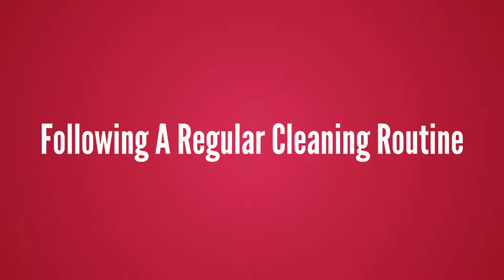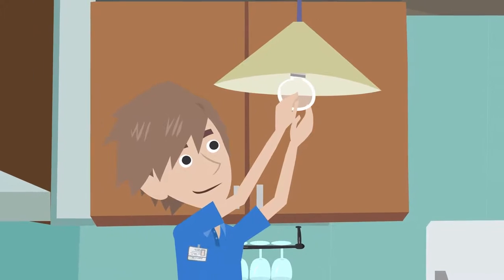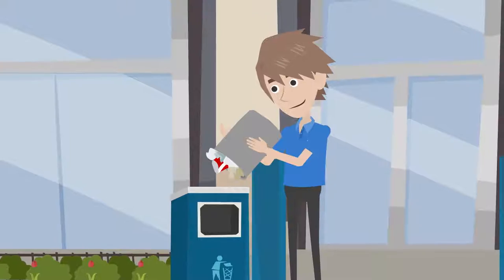Following a regular cleaning routine that includes dusting, ceiling fixtures, and furniture, wiping down horizontal and vertical surfaces, and washing the dishes,